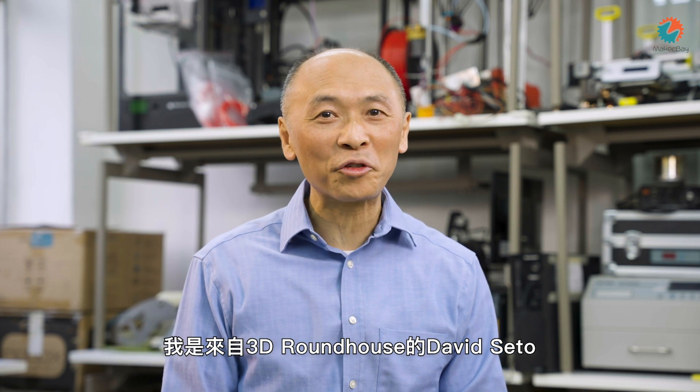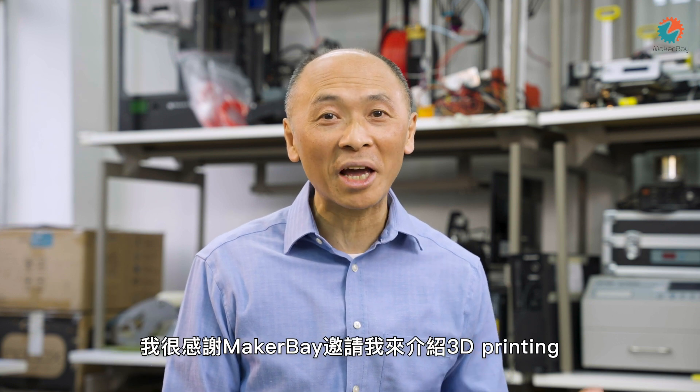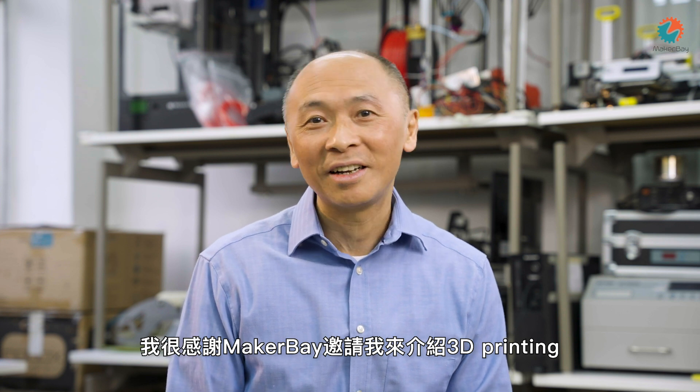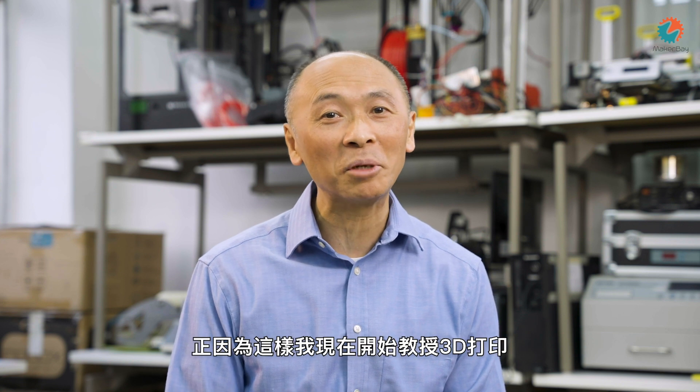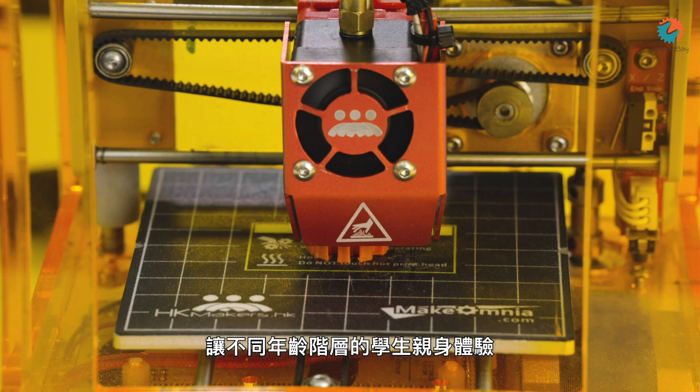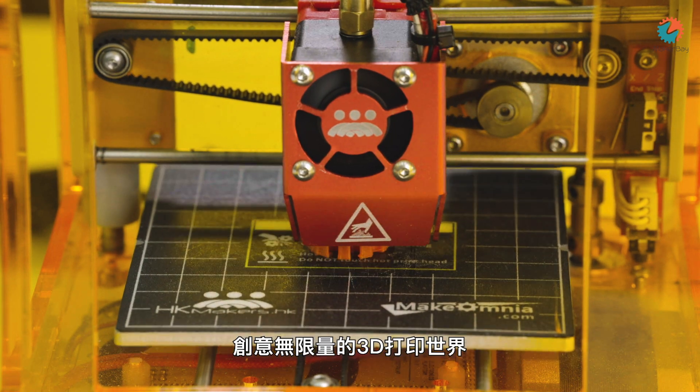Hey everyone, this is David Cheadle from 3D Roundhouse. I want to thank MakerBay for inviting me on this project to talk about 3D printing. Very quickly about myself — I used to be a career banker and CFO, but for the last six years I've really fallen in love with 3D printing, and I've been teaching 3D printing to children and adults about the fascinating world of 3D printing.